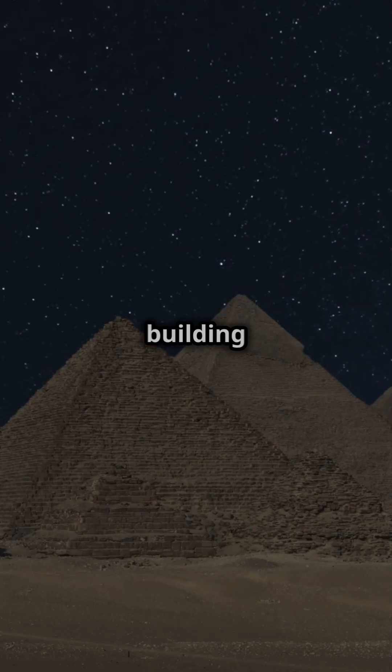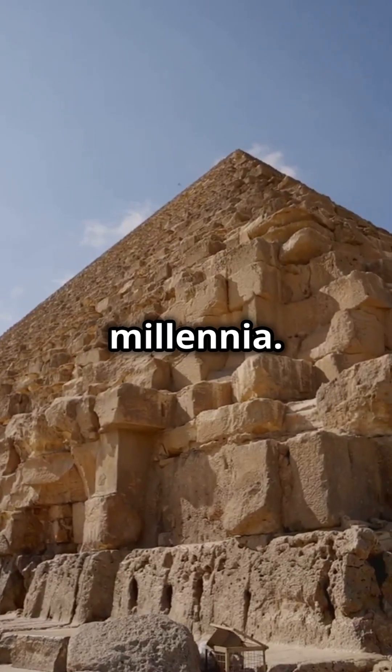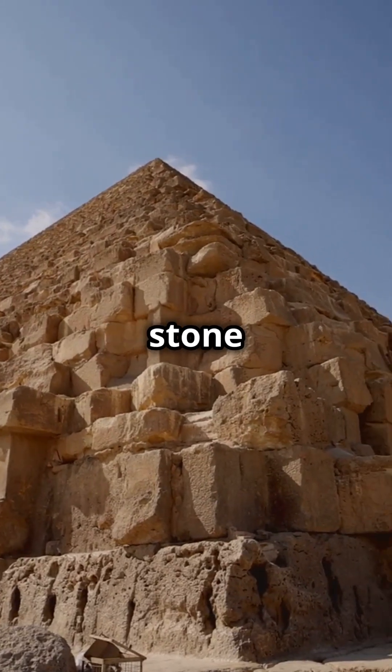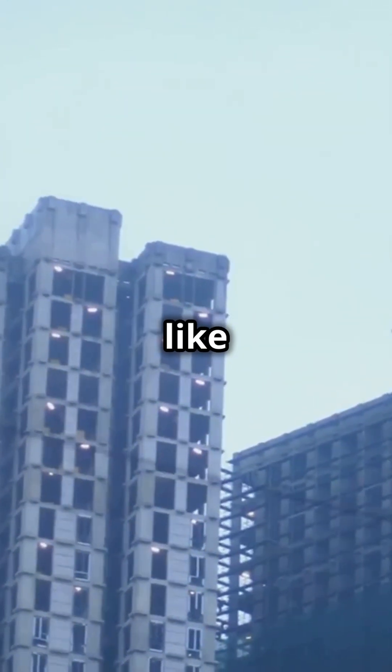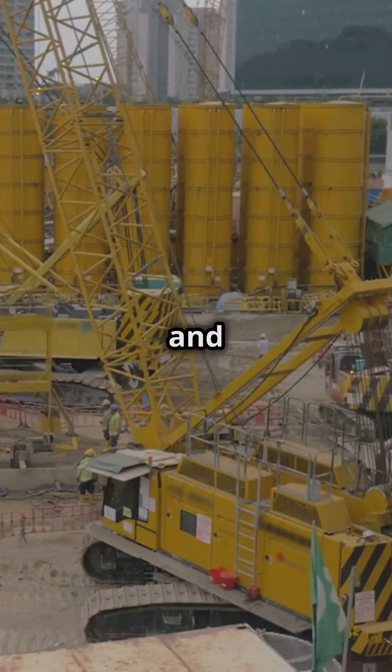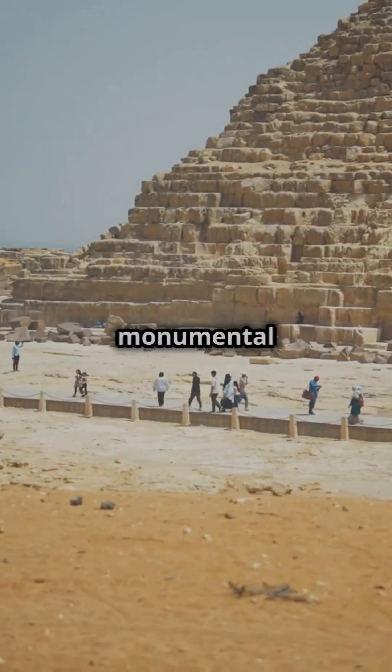Imagine this: a building standing for thousands of years, taller than any other for millennia. It's made of millions of stone blocks, some weighing as much as 70 tons. Now picture trying to build something like that today with all our cranes, computers, and laser-guided tools. It's a monumental task, right?